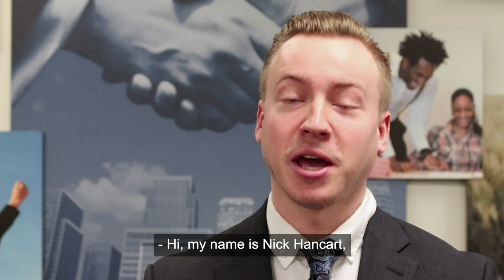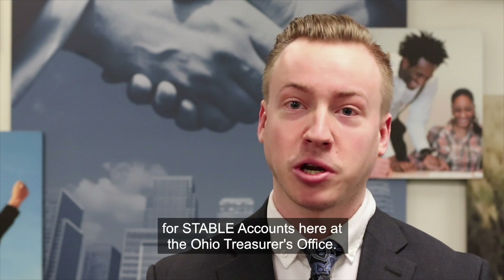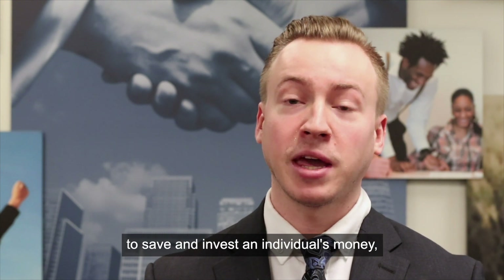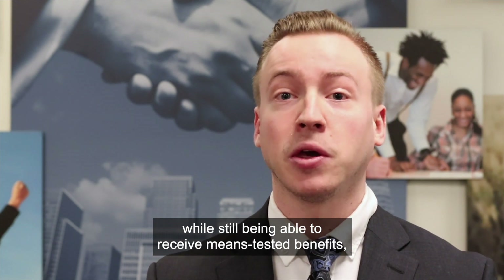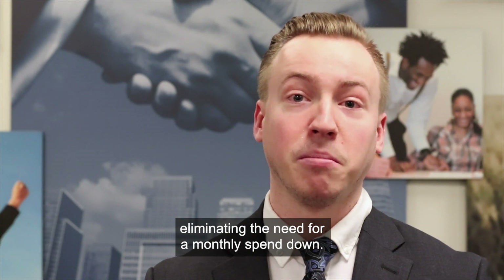Hi, my name is Nick Hankart and I'm a member of the Outreach Team for Stable Accounts here at the Ohio Treasurer's Office. A stable account can be used to save and invest an individual's money while still being able to receive means-tested benefits such as SSI or Medicaid, eliminating the need for a monthly spend.